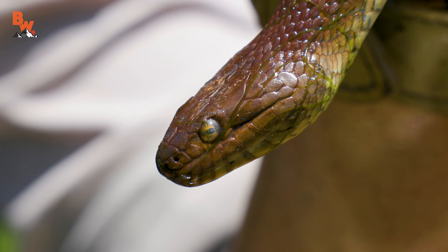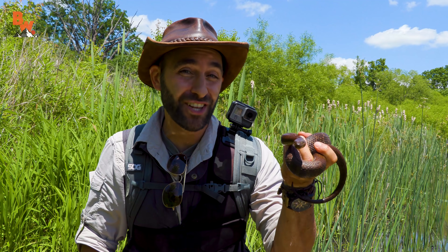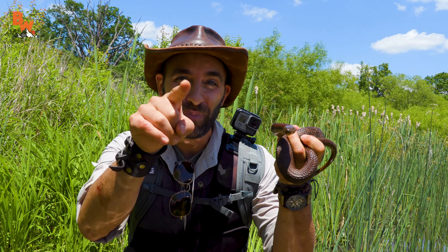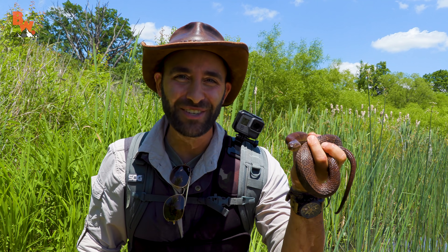Despite the fact that the northern water snake is an incredibly common species, it sure did pose a challenge to find, catch, and get up close for the cameras. I'm Coyote Peterson. Be brave. Stay wild. We'll see you on the next adventure.